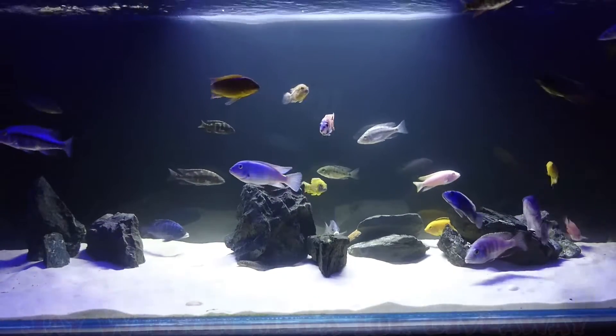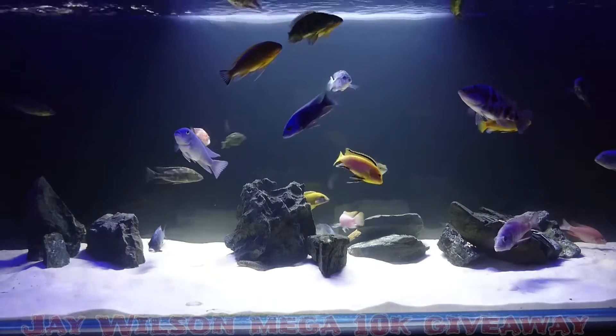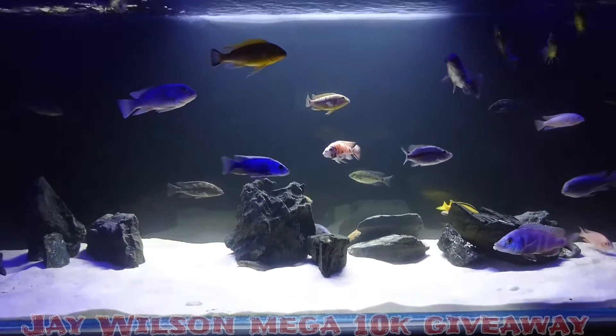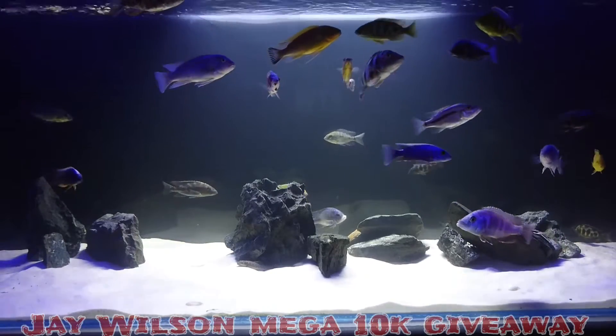What's happening on YouTube. This is my entry for Jay Wilson's Mega 10k giveaway. This will be the largest contest I've entered anyway, and I'm just able to get time to record it, so I'm going to get on with it quick.